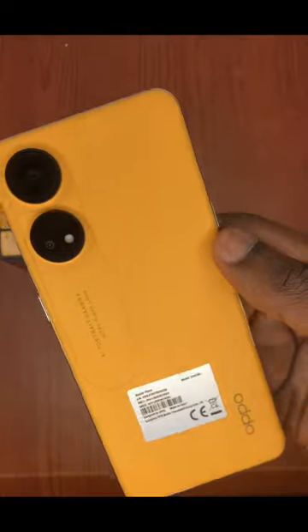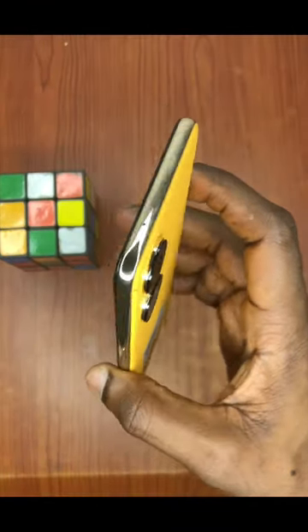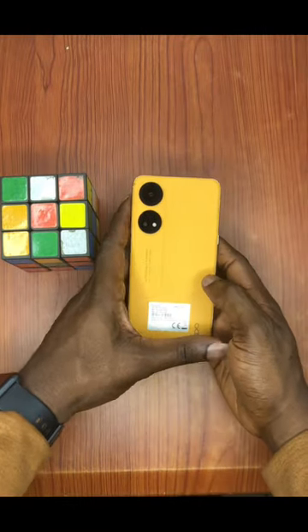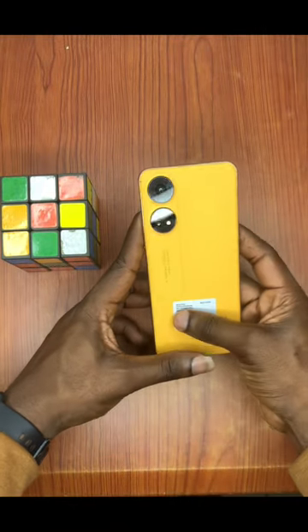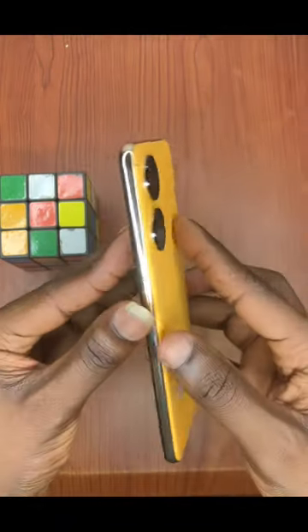The Reno8T looks all good and handy as you can see in this video. It was launched February 2nd, 2023. It has a beautiful color — this is the sunset orange. The camera looks nice.